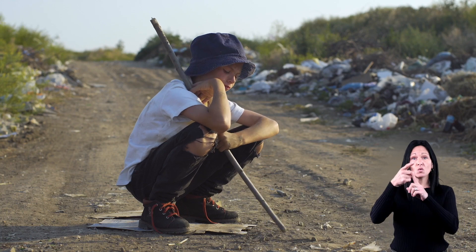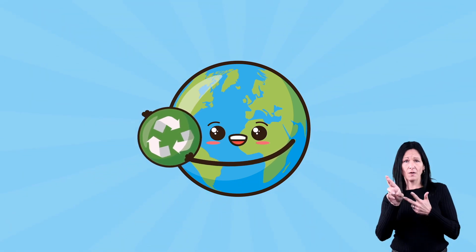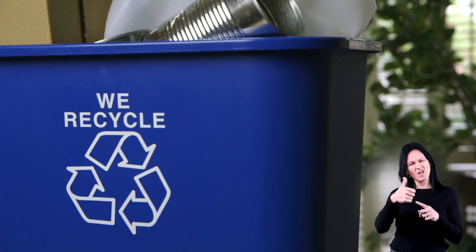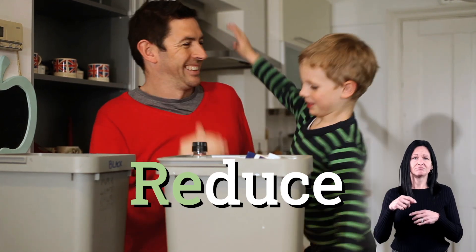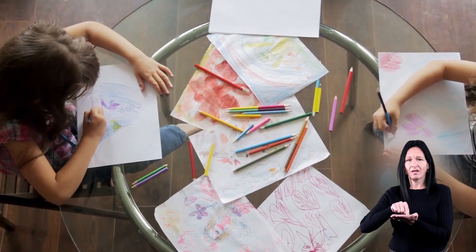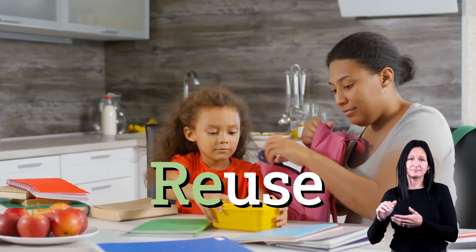One of the goals of recycling is to reduce waste. When you think about the ways you can help cut down on waste, remember these three R's: reduce, reuse, and recycle. To reduce simply means to cut back on the amount of trash you make. Instead of getting a new piece of paper every time you want to draw a picture, try using the back of an old piece of paper. If you bring lunch to school, instead of using plastic bags for your lunch items, try using containers that can be washed and reused again.